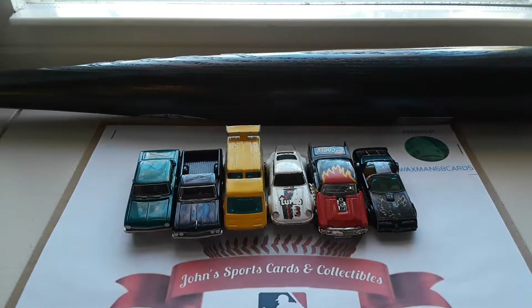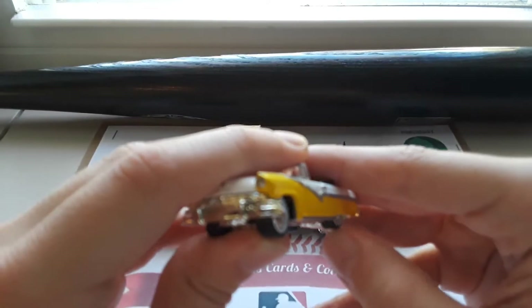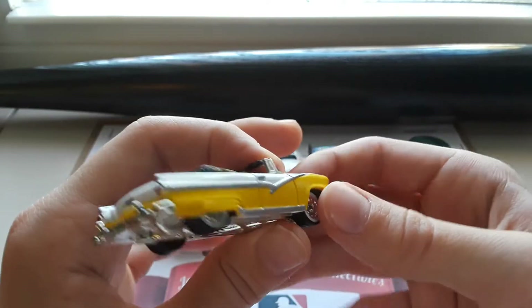Next up we have a Matchbox high end product — a 1956 Ford Fairlane Sunliner. I believe this one has rubber wheels, which makes it very high end. Very detailed vehicle.